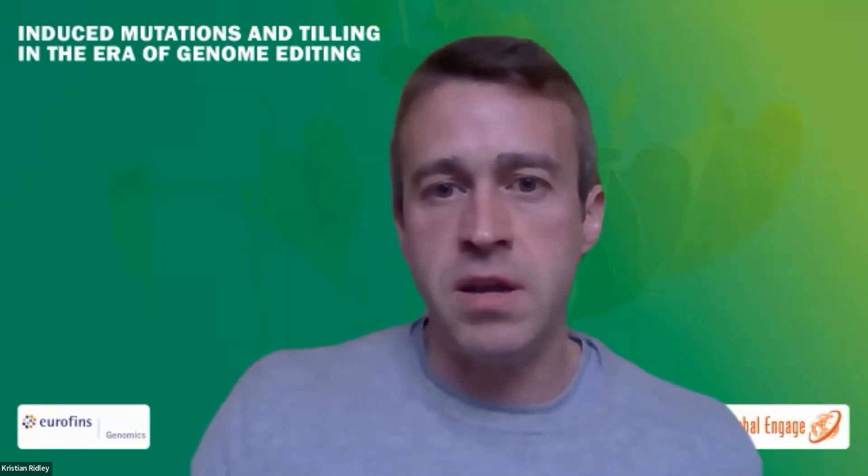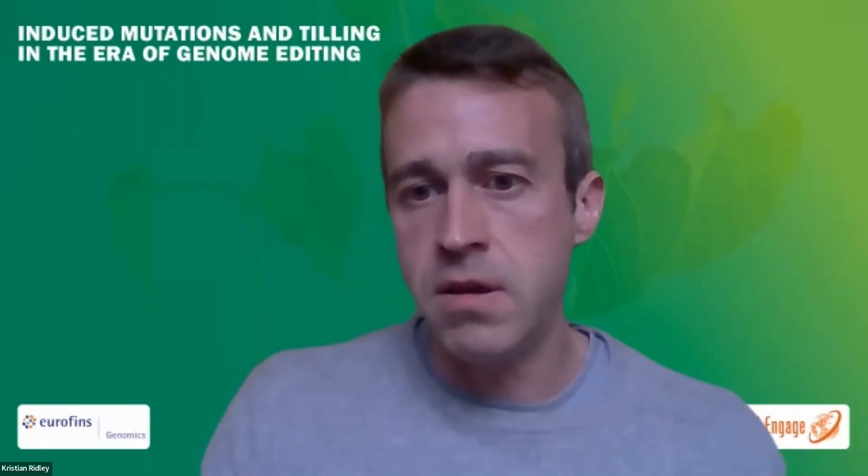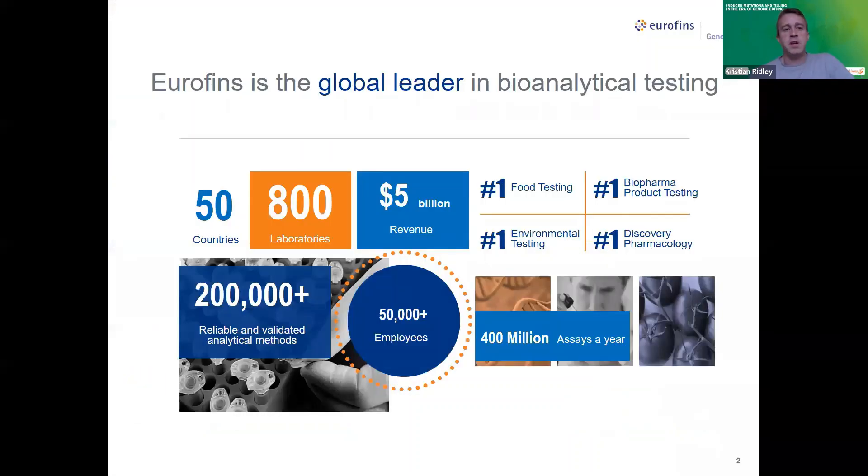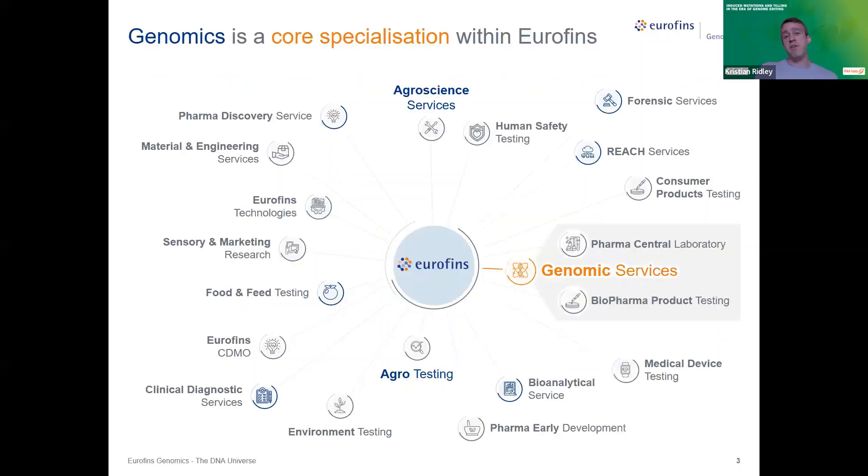Hi everyone, my name is Chris Ridley, I'm project sales manager at Eurofins Genomics. Today I wanted to give you an overview of the range of services we can offer to researchers involved in agri-genomics. Perhaps some of you are not familiar with Eurofins — we're a very large network of service providers globally, present in over 50 countries. We have over 800 laboratories and we service a very wide range of industries.